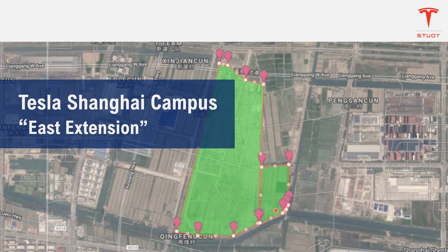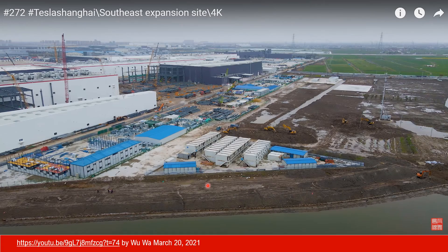The development on the east side of the campus draws a lot of attention. This is an image from Uwa's recent video on March 20th of this year. The link is here and I will put all the links in the video description section so it's easy to follow up. This picture shows a good view of the new development area around here.